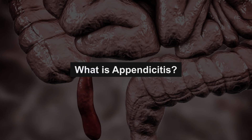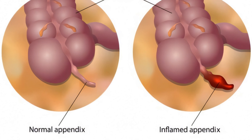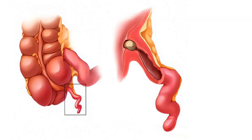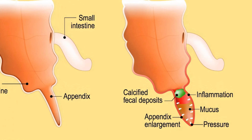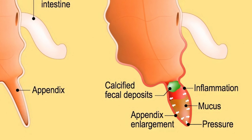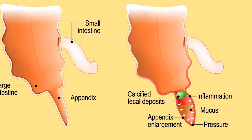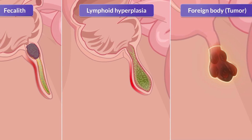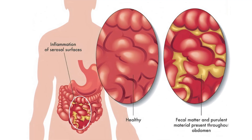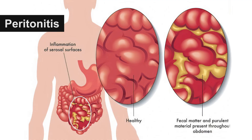What is appendicitis? Appendicitis is when the appendix becomes inflamed and infected. It usually happens when something blocks the opening of the appendix, like hard stool, swelling, or bacteria. When blocked, the appendix fills with pus — a thick fluid full of white blood cells and bacteria — and this causes pain and swelling. If not treated quickly, the appendix can burst, which can spread infection to the rest of the abdomen, a dangerous condition called peritonitis.